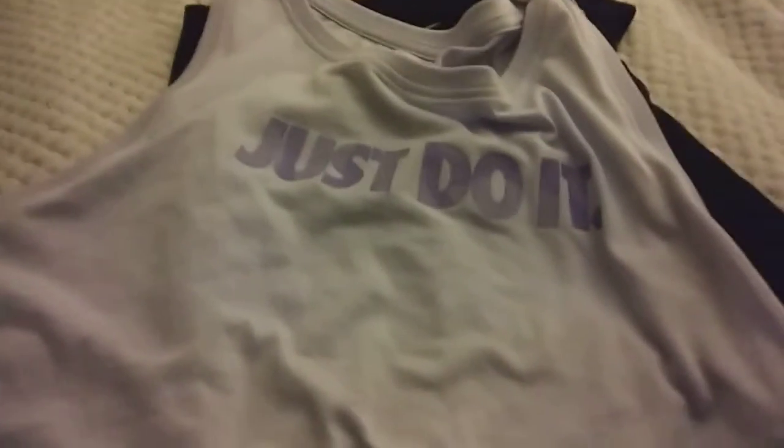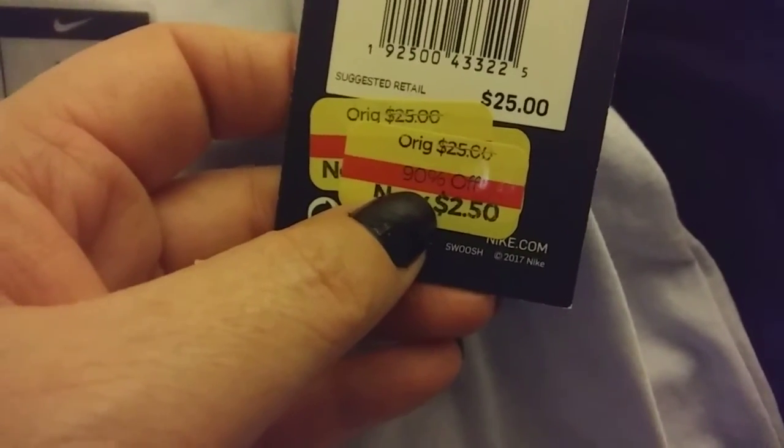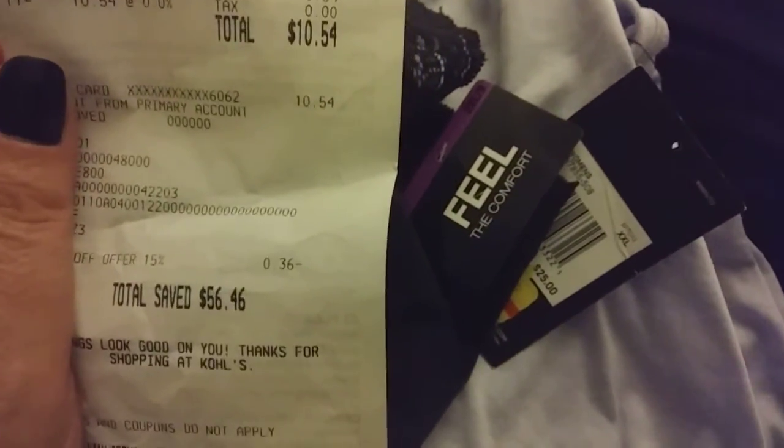I also got this one — it's a greenish, metallic color. They had tons in the clearance section, and they had new workout stuff out too, but I was looking at clearance because that's my thing. This one just says 'Just Do It' and has the little swoosh behind the neck. It looks like a Hawaiian-y print with leaves or whatever. This one was originally $25 and I got it for $2.50 — 90% off. So I got those two tanks and my panties, and it came to $10.54.